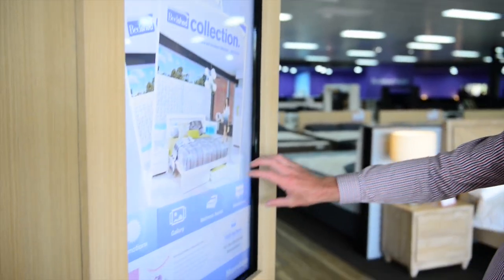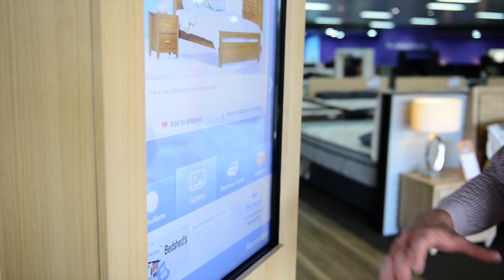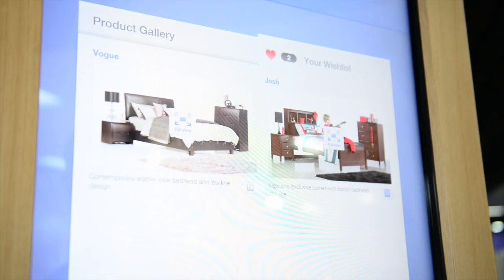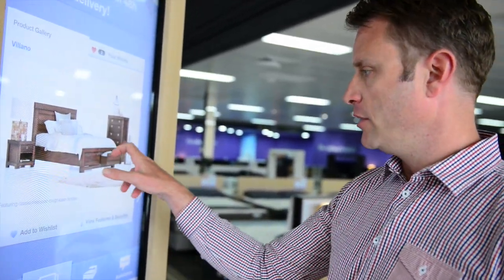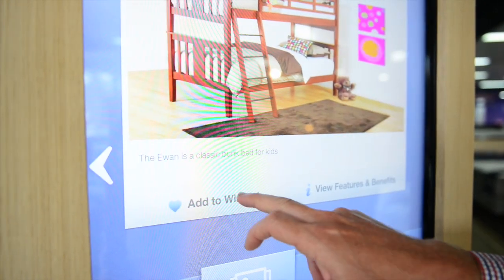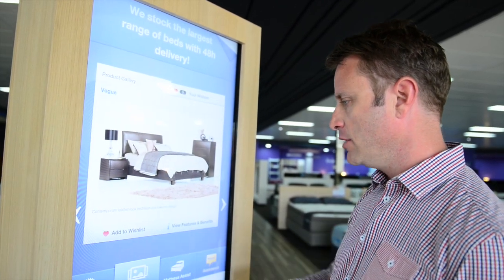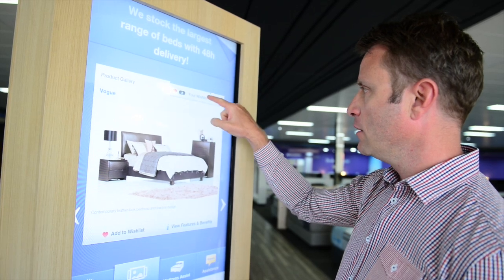There are four functions down the bottom: promotions, a gallery, a mattress assistant, and request assistance. The gallery is the ability to browse a range of information about not only the mattresses but also the bedroom suites, furniture, and accessories. As we see items we like, we can add them to a wish list by clicking on them.